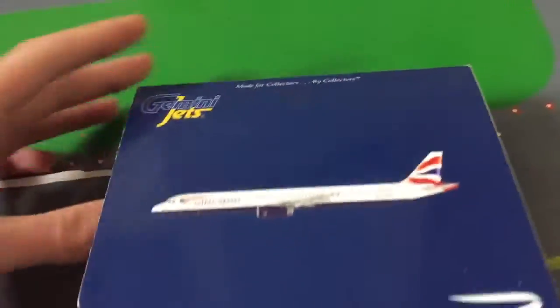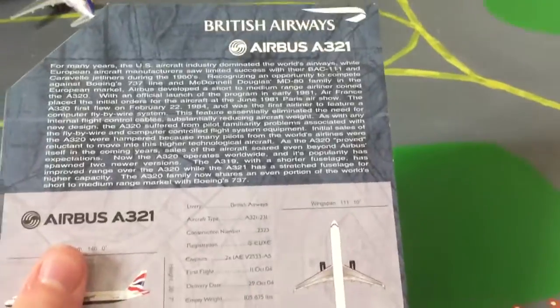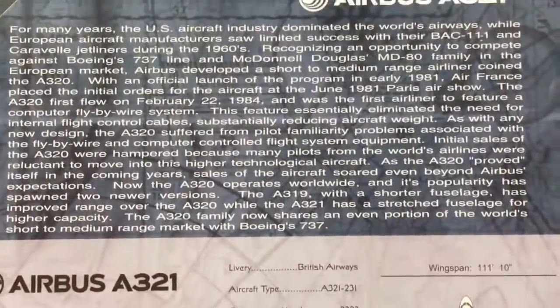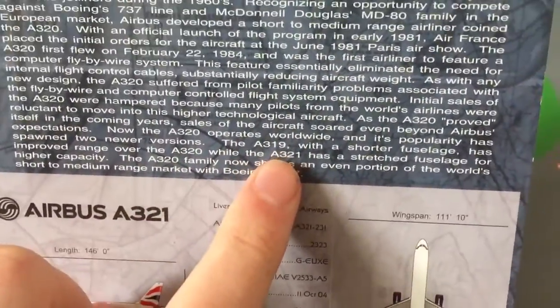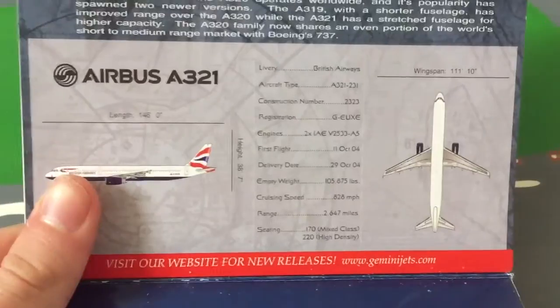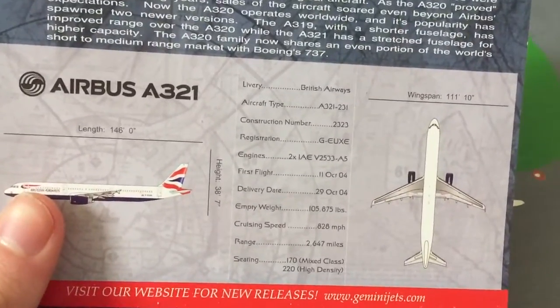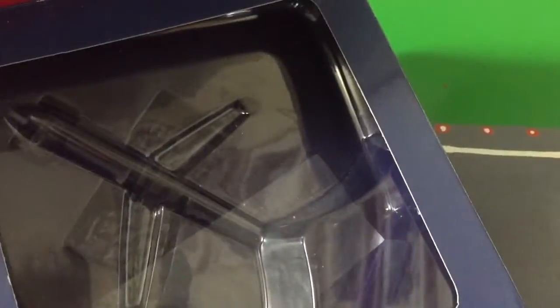Now on the inside, it's got all the information about the A320 for some reason, which is what they do with the A319 and A321 even. And they've got a little paragraph, a little section here about the A321. They've also got all the information about the A321, specifically to this model — when it first flew, its delivery date, and its seating configuration.